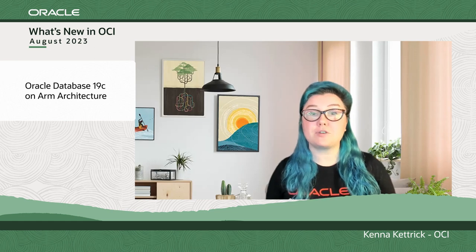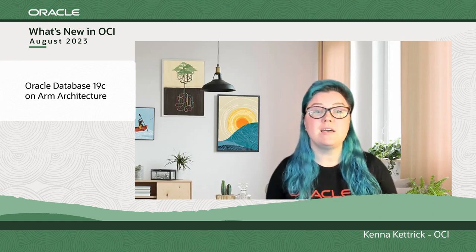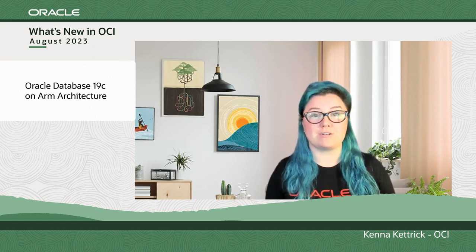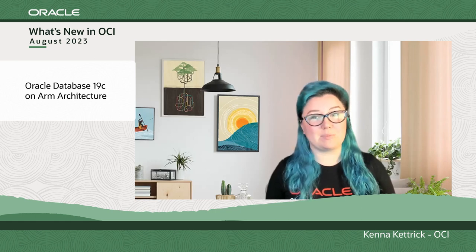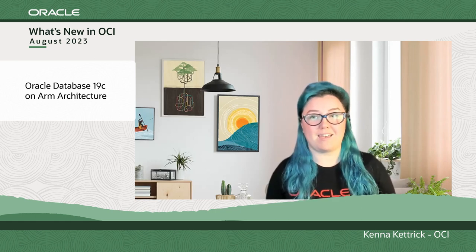OCI ARM Accelerator offers free credits to open-source developers, research universities, industry partners, and Oracle customers to run workloads on ARM and contribute to the ARM ecosystem. Check out the links below to sign up, build applications, test ARM at real-world scale, and more.